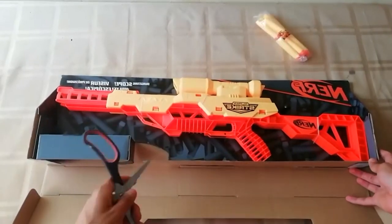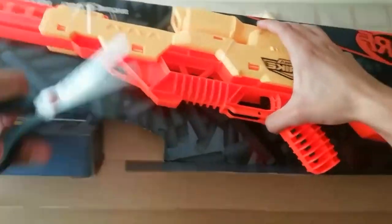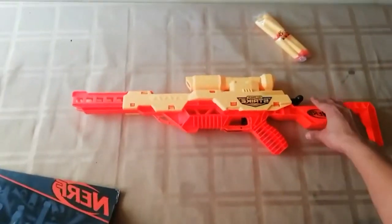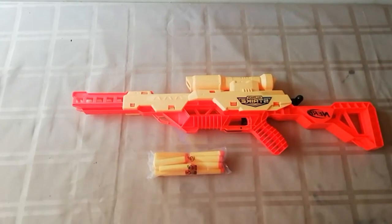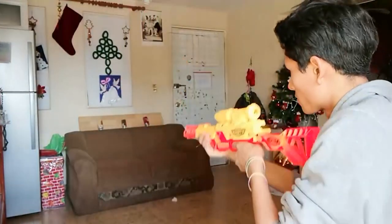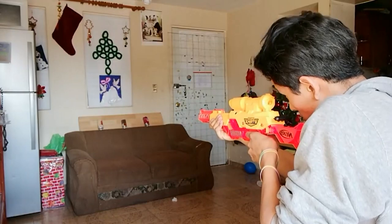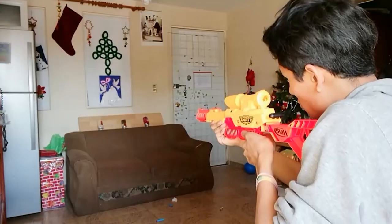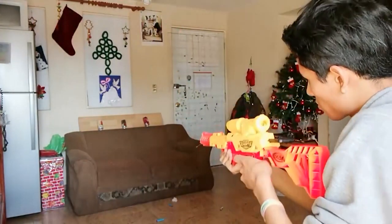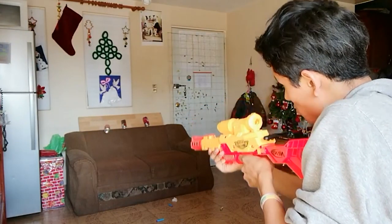Unparalleled accuracy and range: what sets the Nerf Sniper 2021 apart from other Nerf blasters is its incredible accuracy and impressive range. Equipped with a long barrel and precision sights, young marksmen can line up their shots with incredible accuracy. The adjustable stock ensures a comfortable grip, allowing for steady shots even during long-distance missions in the backyard or indoor battles.